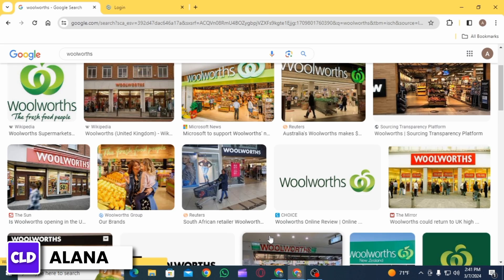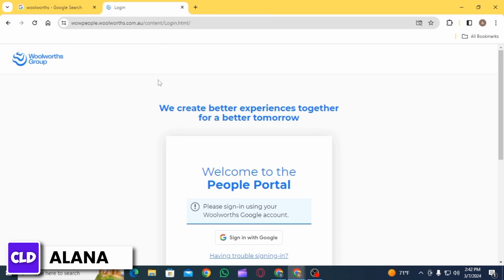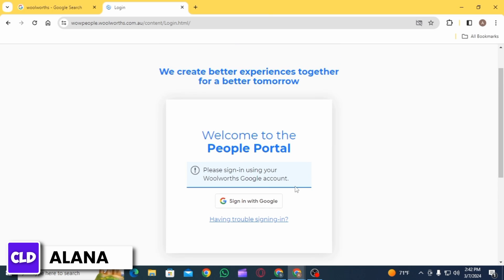If you are an employee of Woolworths Group and you want to log into your employee portal, you will be provided the URL by the company's HR. All you have to do is open up any web browser and enter that URL. Once you are on the login portal, enter your credentials — your username or email ID and your password. If you are a new employee, you might need to register for access first. Once you have entered both details, click on the login option.